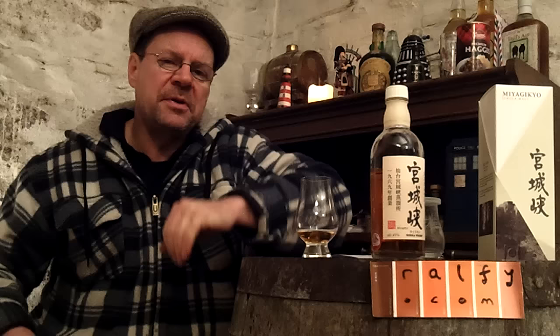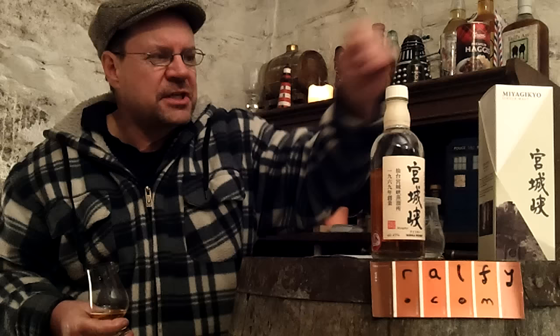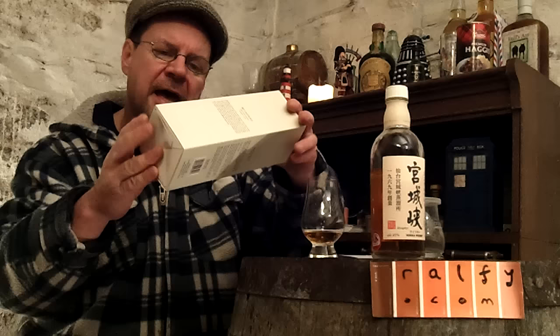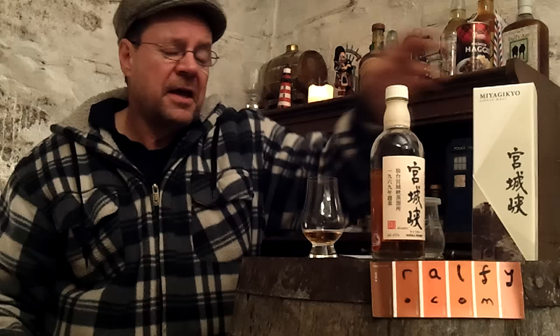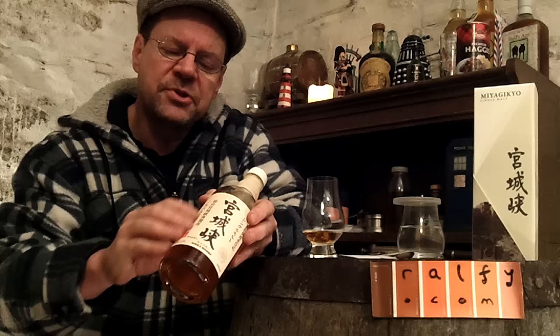My first Japanese whiskey review of 2016 — and my last, more about that shortly. This is a Nikka whiskey, very characteristic of Japanese whiskeys: elegant, simple, practical packaging. You have a cardboard box folded neatly with an overlaying cardboard layer, nice Japanese hieroglyphics, and articulate, sensible eye-candy attractiveness. The Japanese are good at this.